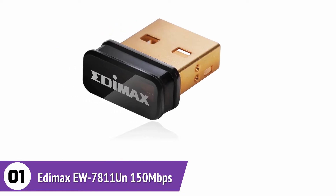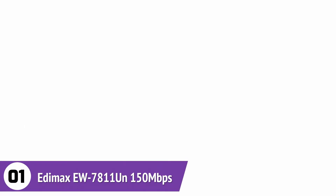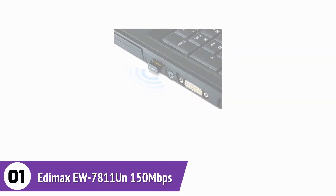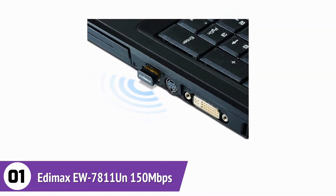Edimax EW7811UN USB Adapter. The small size of this adapter makes it possible for users to leave it connected without any discomfort. To improve system performance, there is an auto-idle and smart power technology used to help save battery. There are various security encryptions available, and the adapter supports both the Windows and Mac operating systems.